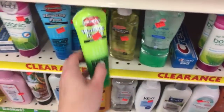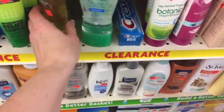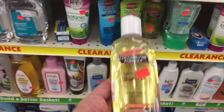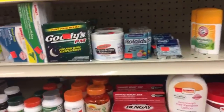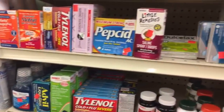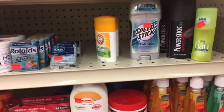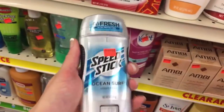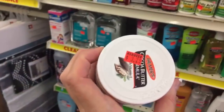We have O'Keeffe's Working Hands — I think that's normally like seven or eight dollars. We have some Palmer's body oil for $3.25. And then they have lots of medicines, kid medicines, and deodorants — this big thing of Speed Stick for a dollar, that's a deal! And cocoa butter for $3.25 — I might have to get that because my husband and Gator like to use it.